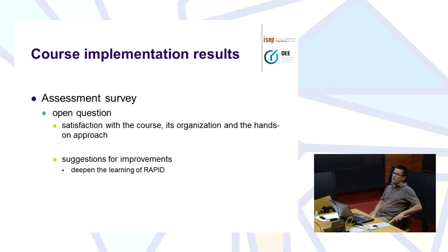In the assessment survey we also have an open question to evaluate their satisfaction with the course and its organization, letting them state whatever they want to give us more feedback. What we have seen consistently in those surveys is that they always suggest deepening the learning of RAPID. So in this last academic year that finished in July, we started teaching more in-depth learning of RAPID also in the tutorial classes.